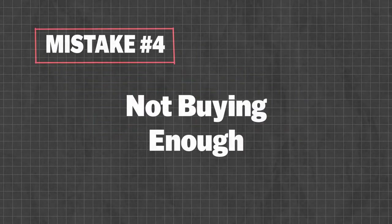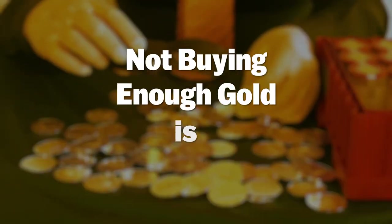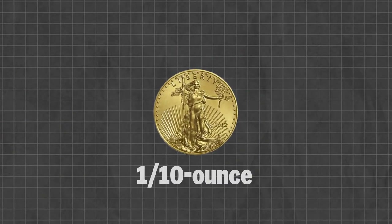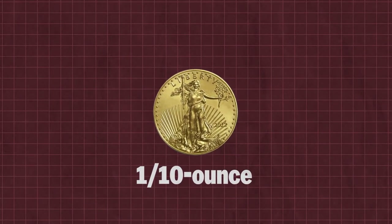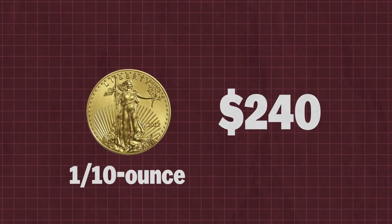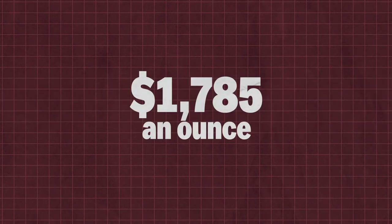Mistake number four: not buying enough. Gold bullion coins are often available in fractions of the traditional 1 troy ounce standard, but while these fractional gold coins make a very small gold purchase possible, they typically sell at retail premiums much higher than their one-ounce counterparts. A 2021 one-tenth ounce American Gold Eagle is selling at retail for over $240, meaning anyone buying one is paying $2,400 an ounce — while spot gold was $1,785 an ounce. Fractional gold coins are very expensive.